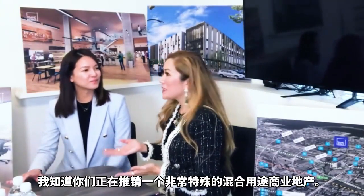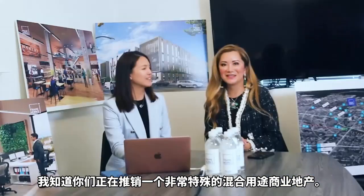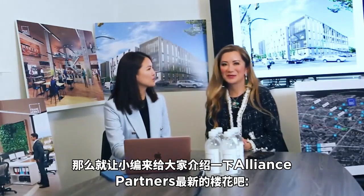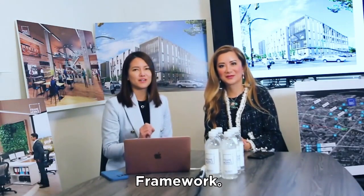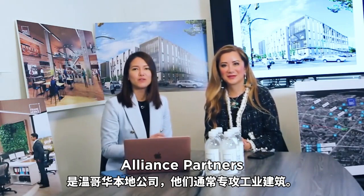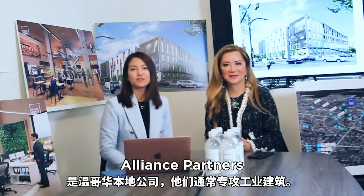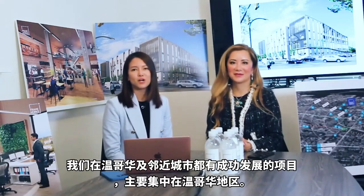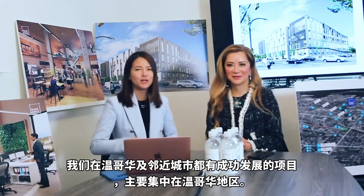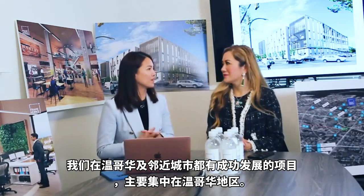I know you guys are marketing a very special mixed-use commercial property. So let me give you an introduction to Alliance Partners' latest commercial building. It's called Frameworks. Alliance Partners is a local Vancouver developer who specializes in industrial buildings. We have successful projects in Richmond and Vancouver, mainly focused in the Vancouver area.